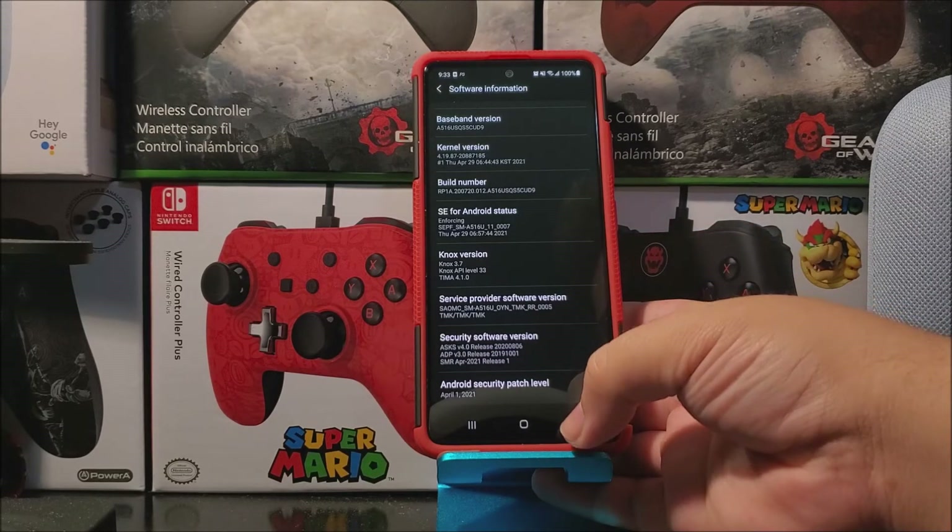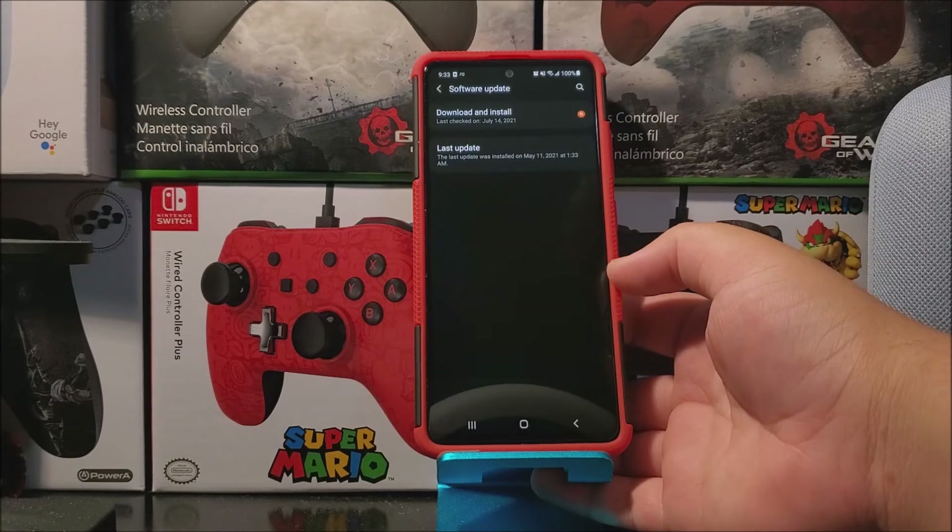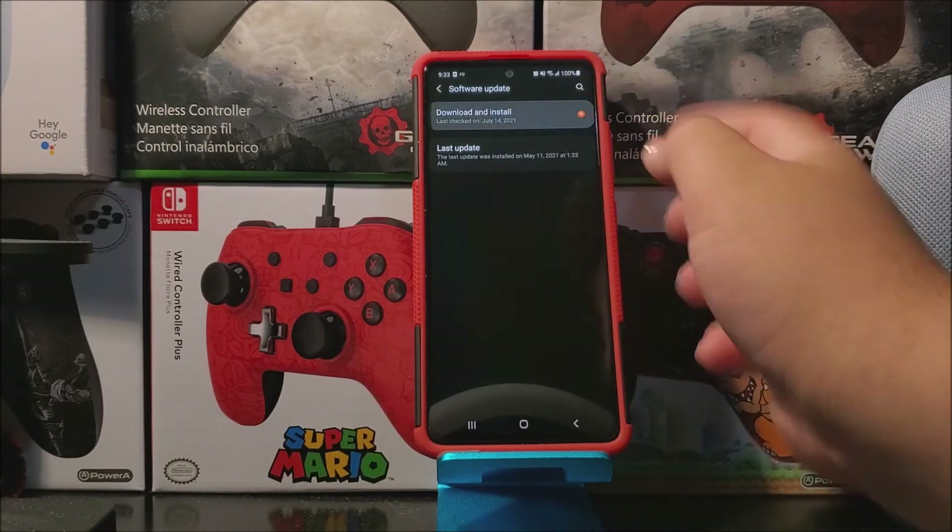So now let's go back, tap where it says Software Update, tap where it says Download and Install, then you're going to check for update.